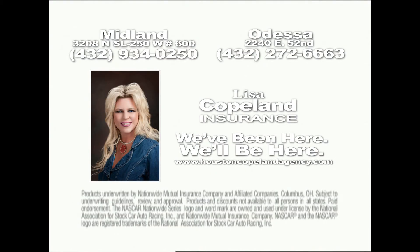We've been here, we'll be here. Lisa Copeland Insurance.